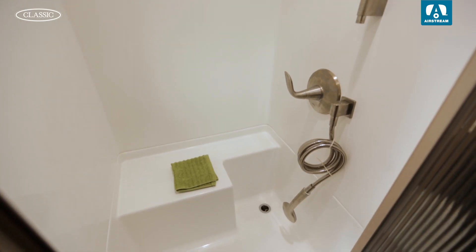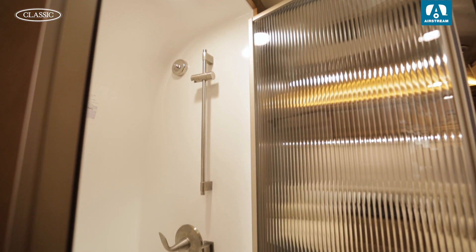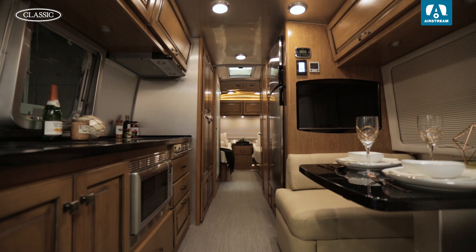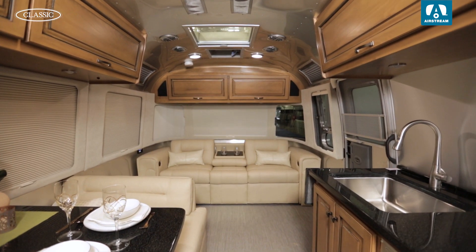With a heated shower floor and towel bar, you're traveling with the comforts of a day spa. The hydronic heating system keeps the interior temperature comfortable and evenly circulates warm air in total silence.